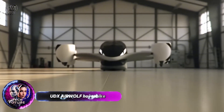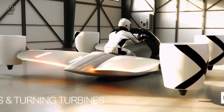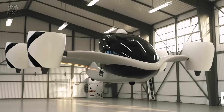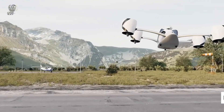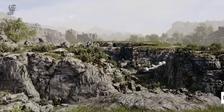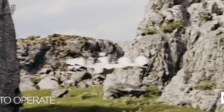The UDX Airwolf hoverbike is an innovative electric vertical takeoff and landing EVTOL aircraft that represents the pinnacle of its class. With rapid acceleration from 0 to 100 kilometers per hour in just three seconds, and a top speed of 230 kilometers per hour, the Airwolf is designed for quick, efficient flights around town or to remote destinations. Priced at 350,000 euros, it combines cutting-edge technology with practicality, making it both economical and environmentally friendly. The Airwolf boasts a flight range of up to 66 kilometers and a flight time of 25 minutes on a single charge.